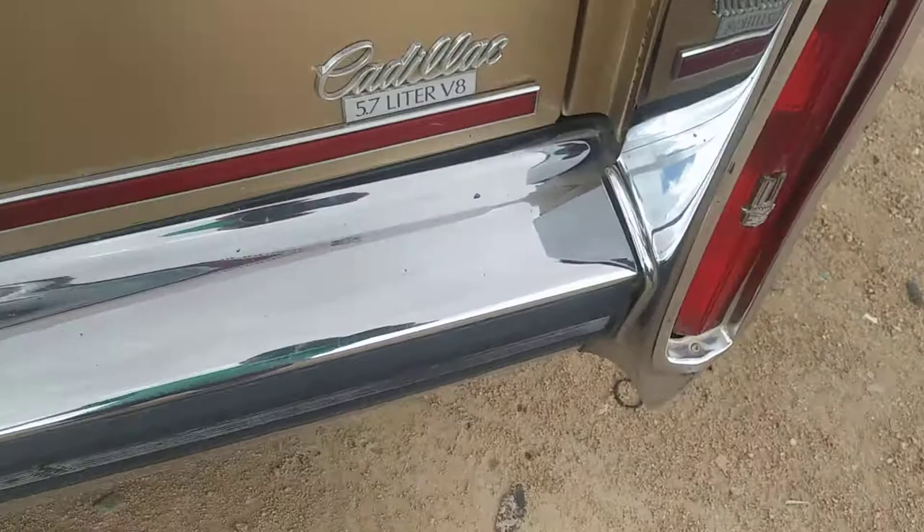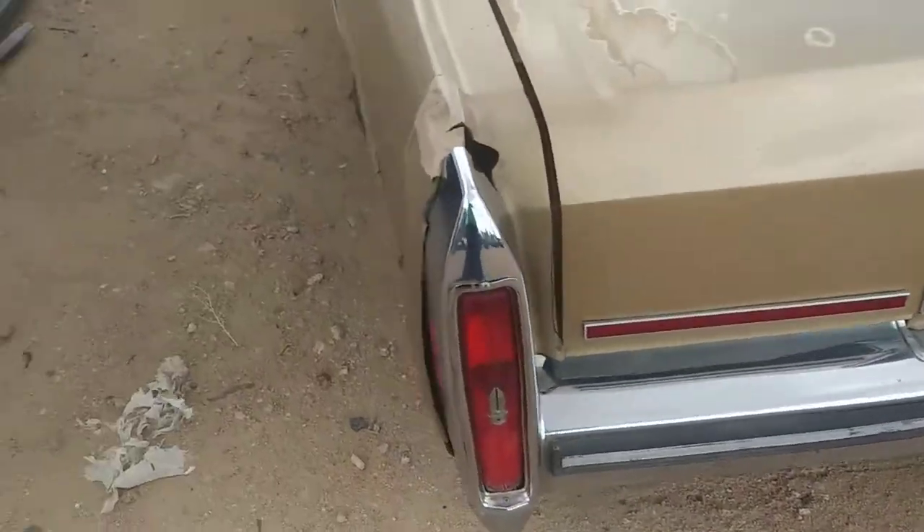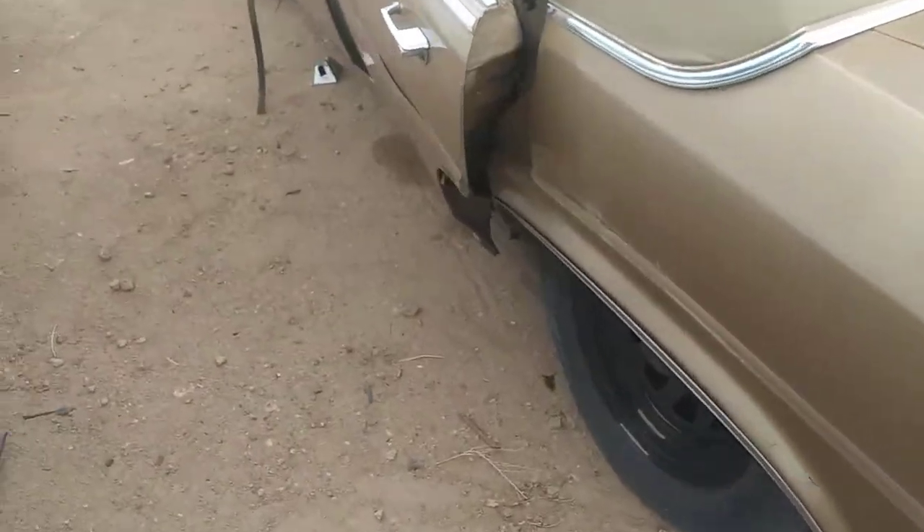I don't know what it is, but it's a 5.7, but the front end says 5.0. Things clean — well, it used to be clean.